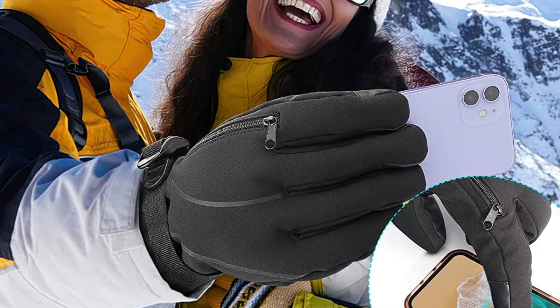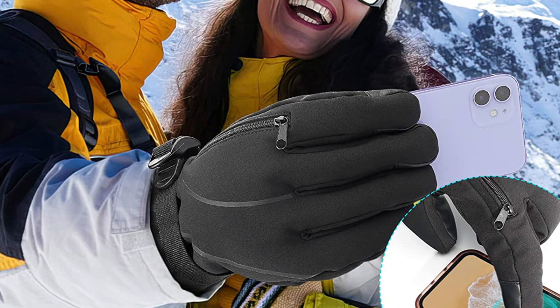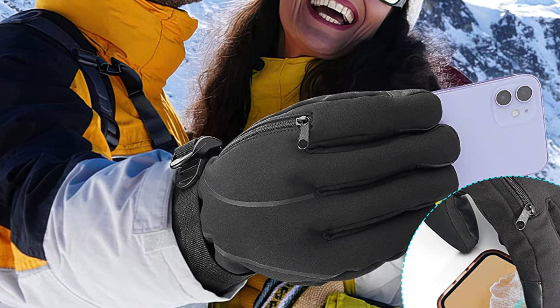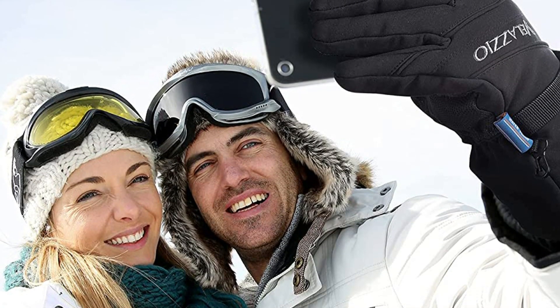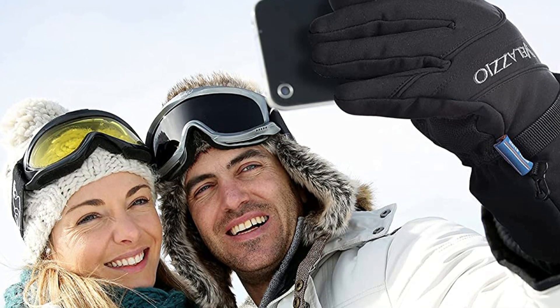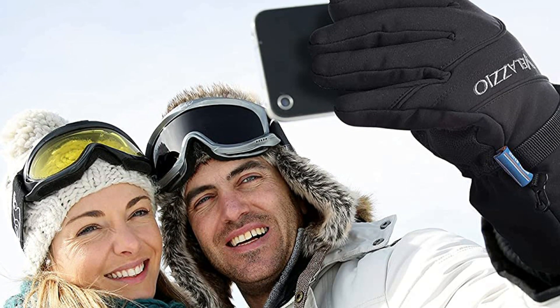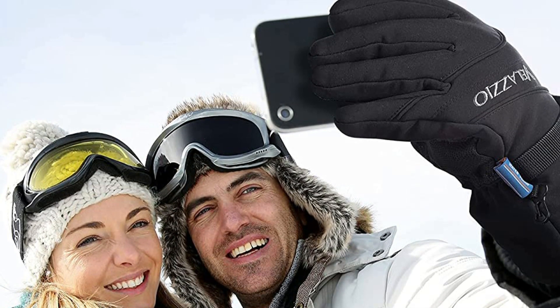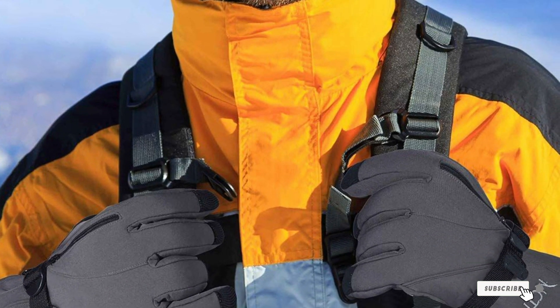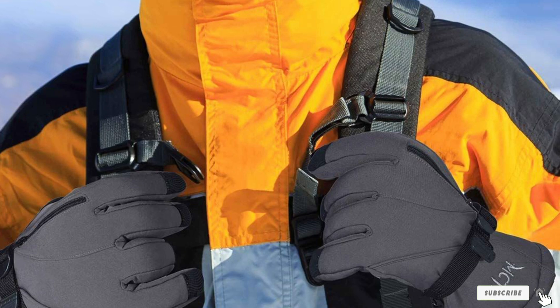The outer shell of the Valazio gloves is made of polyester with a DWR — durable water repellent — coating. The inside is lined with 40 grams of Thinsulate and 140 grams of cotton. The palms are polyurethane and there is a Hipora membrane that is water resistant and allows moisture out. The cuff length is such that the jacket sleeve can go under the glove, and the PU palms have small dots that provide grip on slippery surfaces.